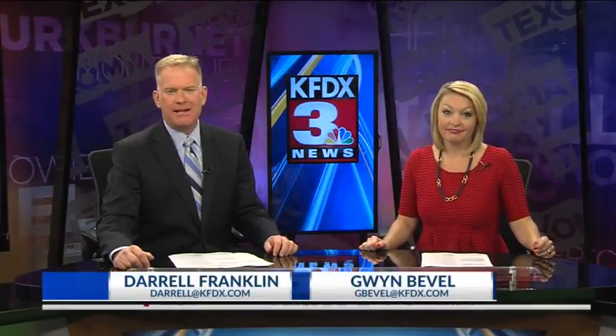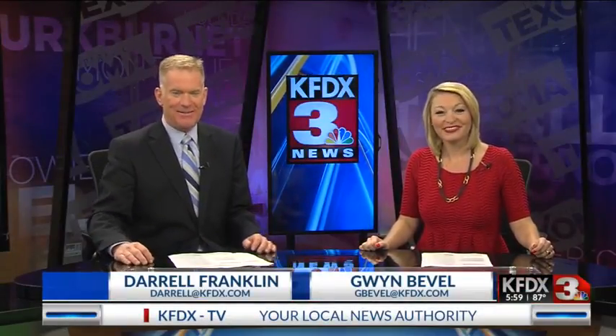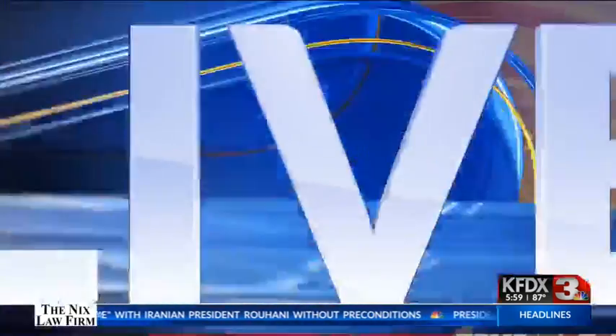Drivers in Wichita Falls may now be seeing traffic signal relief. Good evening, thanks so much for joining us. I'm Daryl Franklin and I'm Gwen Bevel. Wichita Falls has added new traffic signal technology to every intersection to improve the flow of traffic. Jaron Spohr joins us live from the intersection of Fairway and Seymour Highway with what this new addition will bring.